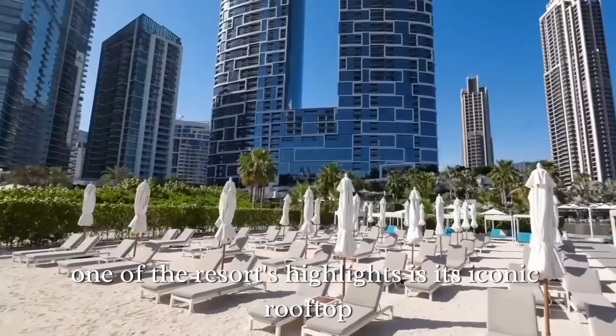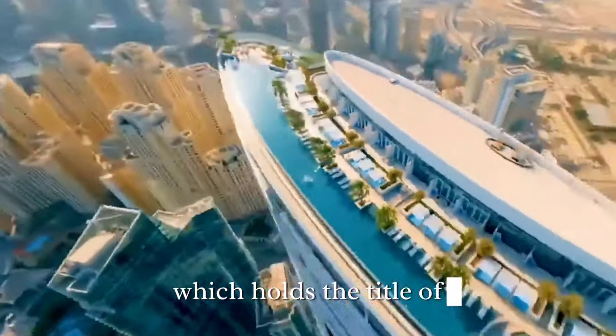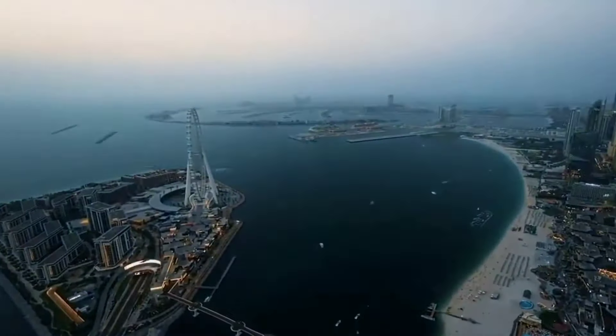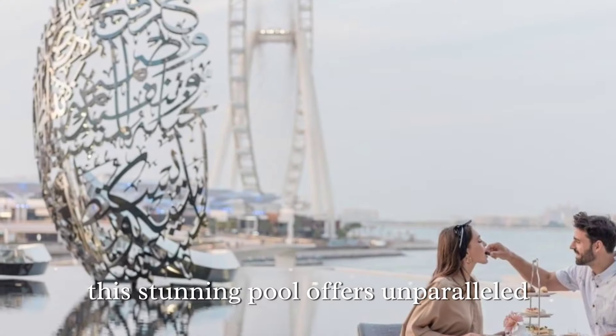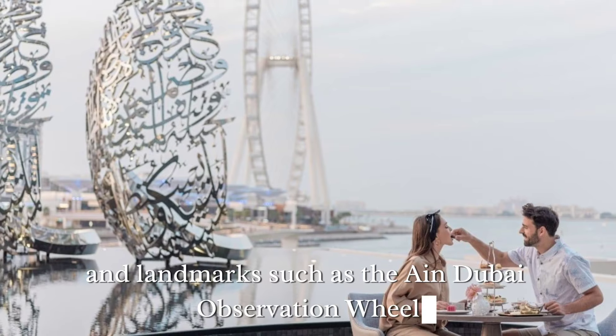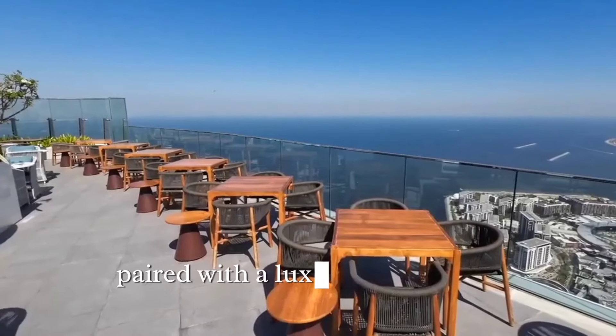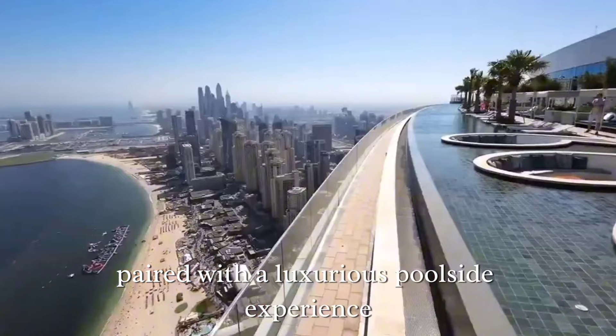One of the resort's highlights is its iconic rooftop infinity pool on the 77th floor, which holds the title of the world's highest infinity pool. This stunning pool offers unparalleled panoramic views of the Arabian Gulf, the sparkling Dubai skyline, and landmarks such as the Ain Dubai observation wheel. The rooftop pool, paired with a luxurious poolside experience, makes it an unforgettable destination.